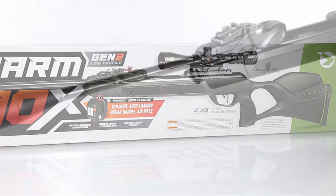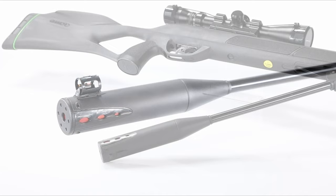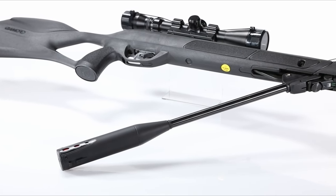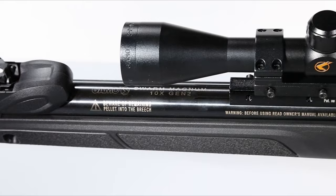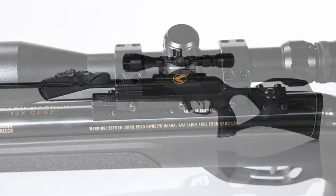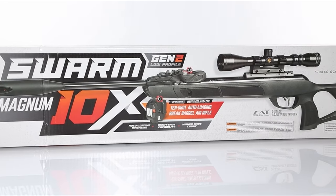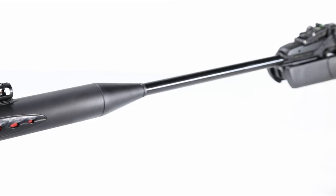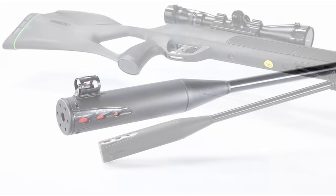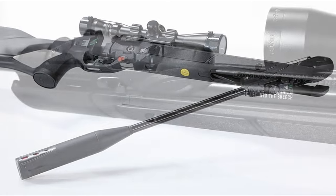However, it's not all perfect. The stiff cocking mechanism could be a challenge for younger or less physically strong users. Plus, it's picky with pellet types — short-skirt pellets tend to fall out during cocking. Despite these issues, the Gamo Swarm Magnum's performance and affordability make it a strong contender in the budget air rifle market. In summary, it impresses with its power, accuracy, and quiet operation, making it a fantastic choice for those seeking a cost-effective, high-performing air rifle.